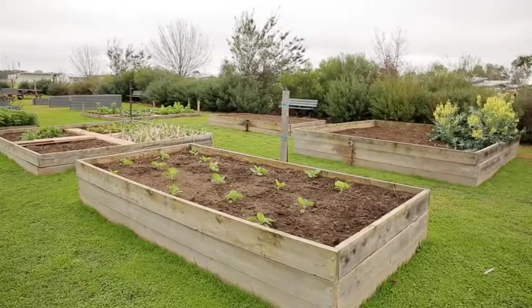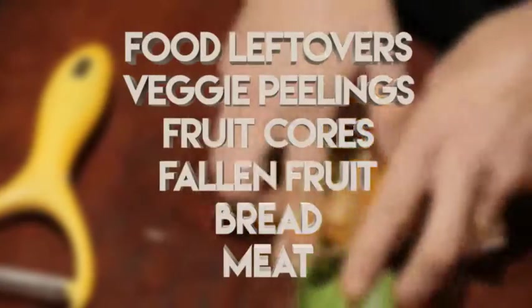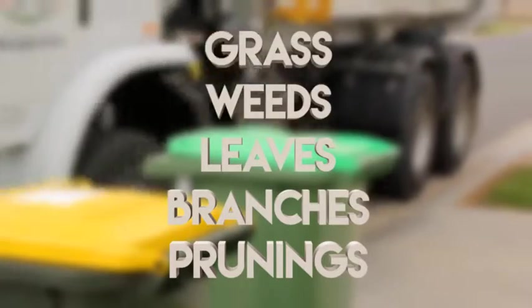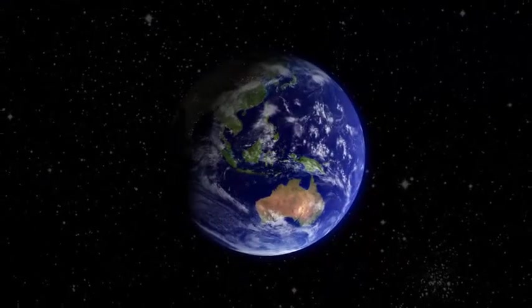And where it all began, at your place. Those food leftovers, veggie peelings, fruit cores, fallen fruit, bread and meat, and the grass, weeds, leaves, branches and prunings — in the right bin, can make a world of difference.